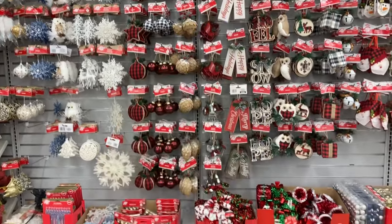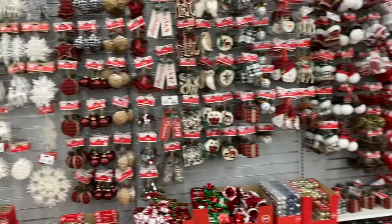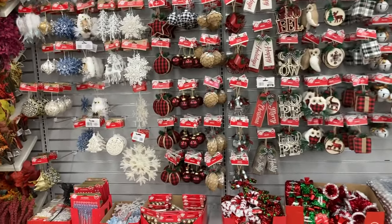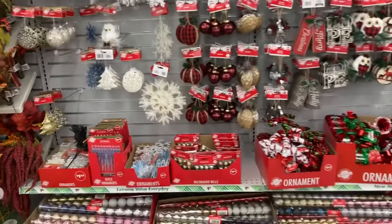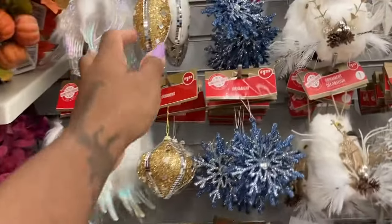Hey guys, how are you? Hope you're all having a wonderful day. Today we're going to check out the Dollar Tree Christmas items, so let's get started.